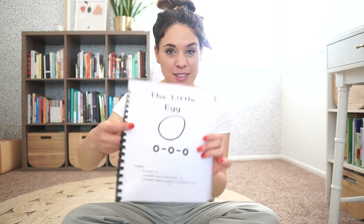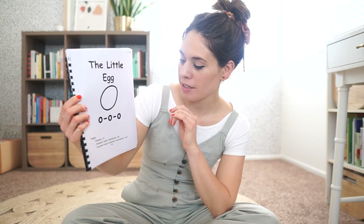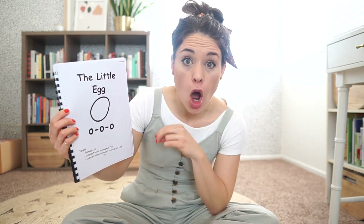Hi friends! Today we're going to do another noisy story. This noisy story is about a little egg. Do you see him right there? The sounds we're going to be working on in this story are our O O O sound, our NO, and our YES. Okay?